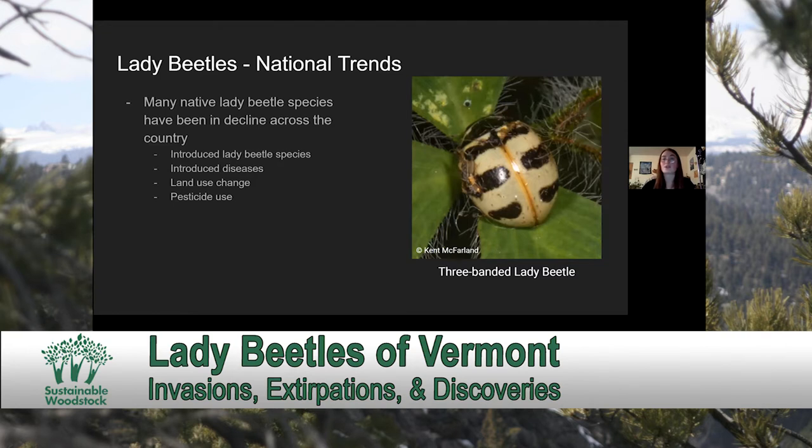Many researchers have really focused in on the introduction of non-native species and land use change as the primary causes.